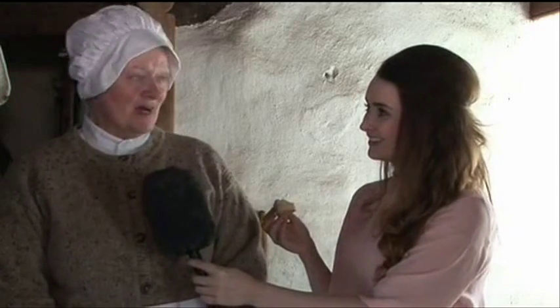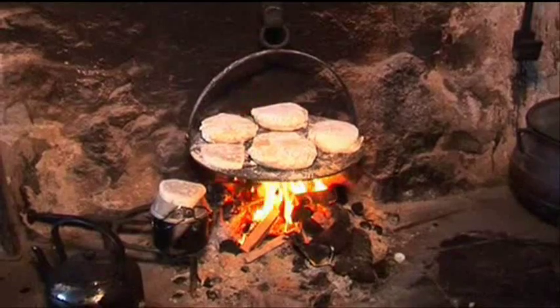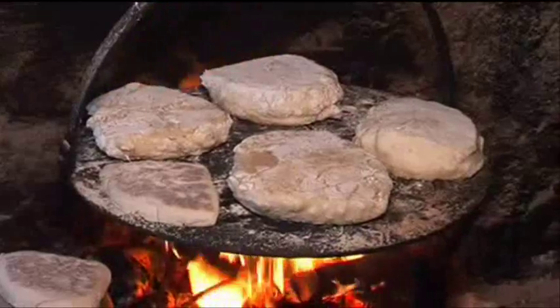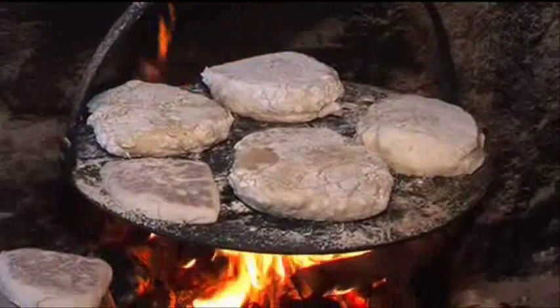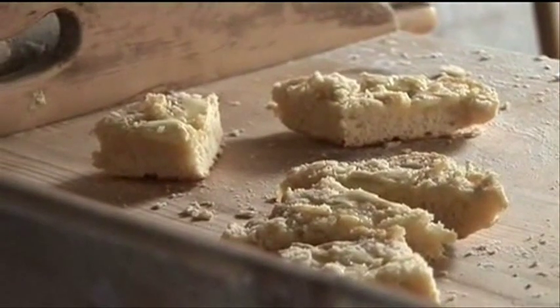This soda bread is completely healthy. There's no fat added — just simply the flour, the baking soda and the buttermilk. The buttermilk and the baking soda combine on the griddle in the heat and produce a gas which makes the bread rise naturally. There's no yeast. I can't think of anything nicer.